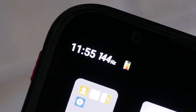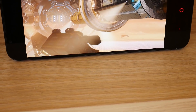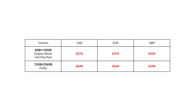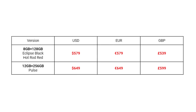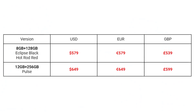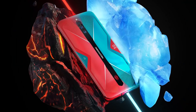So the Red Magic 5G is a good gaming device. You've got the 144Hz display, the hardware trigger buttons on the side, but it has a mediocre camera and rough software edges, and you can't change the default launcher. In terms of pricing, the model with 8GB RAM and 128GB storage costs $579 / €579 / £539, while the 12GB RAM / 256GB storage model costs $649 / €649 / £599. So for under $600 you can get a Snapdragon 865 device with active cooling, a 144Hz display, shoulder trigger buttons, and everything else discussed — which is a pretty good price.